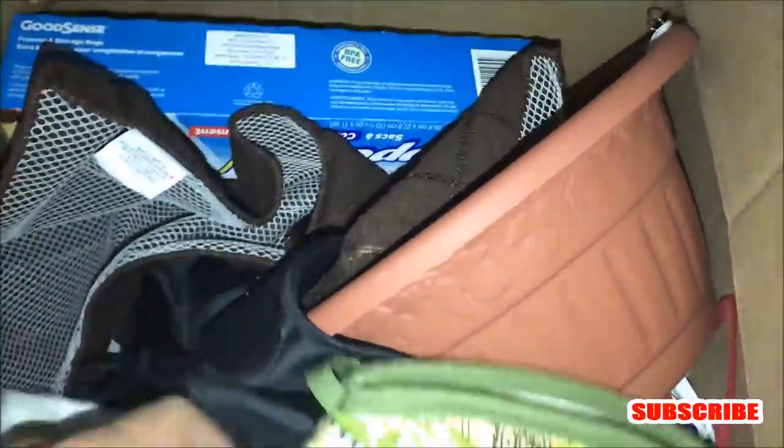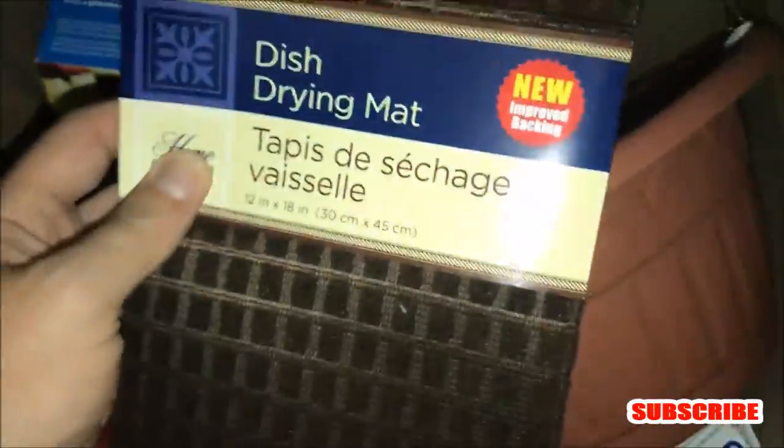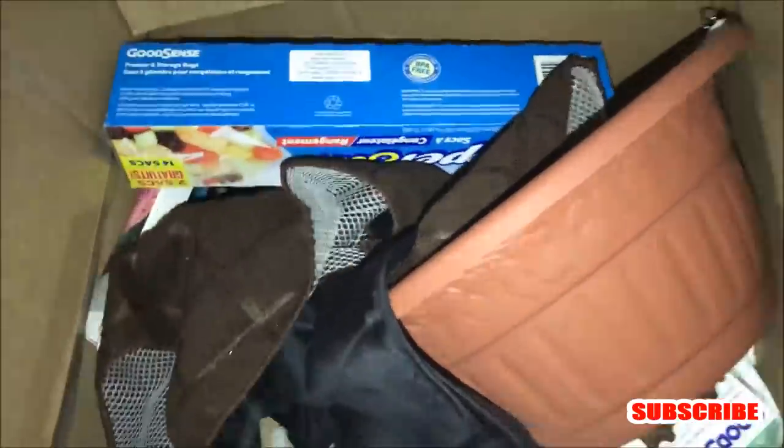Some cool stuff in here actually. It's like brand new oven mitts — hell yeah, I'm definitely gonna take that. What else we got in here? A lot of kitchen stuff: oven mitts, dish towels, a bunch of dish towels. Here's another dish drying mat — brand new, still has the package on it. Why would they throw that out? What is this? It's an apron. I guess I'll take that — why not? I'll take the aprons.